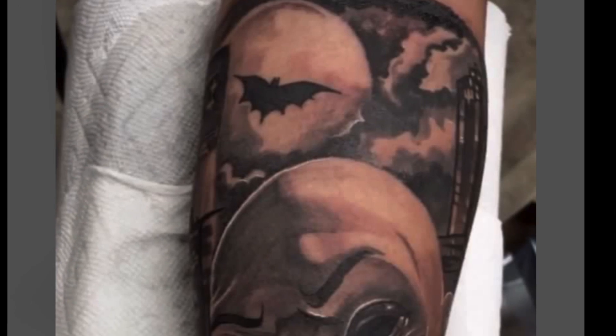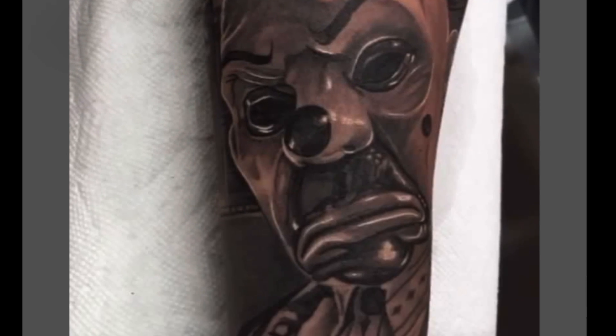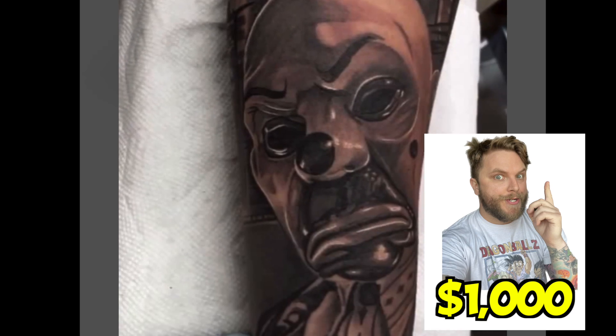All right, Joker tattoo from the Dark Knight. Pretty nice size, pretty well detailed, pretty much a whole portrait. There's some good details here — black and gray. I'm going to go for the price. I'm going to say $1,000 because it is a portrait. It's pretty detailed.